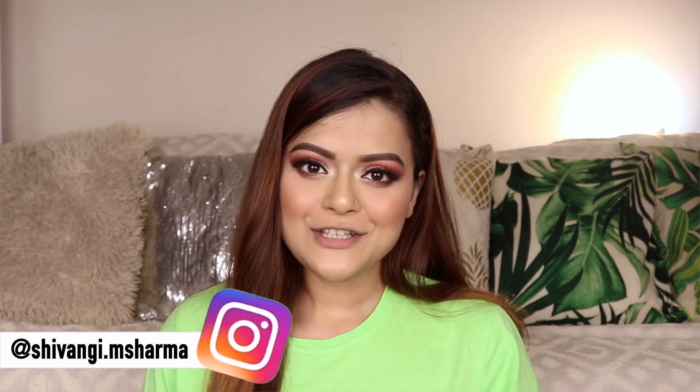Hi everyone, this is Shivangi and welcome back to the Daydream Project Beauty. In today's video, I'm going to show you some of my favorite lip colors of this year.